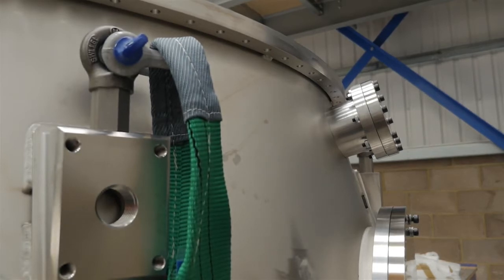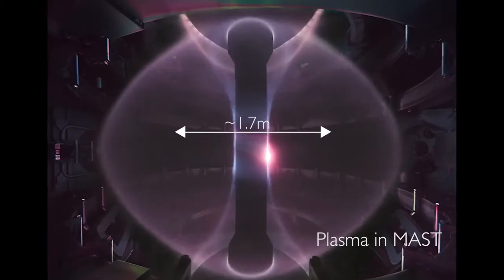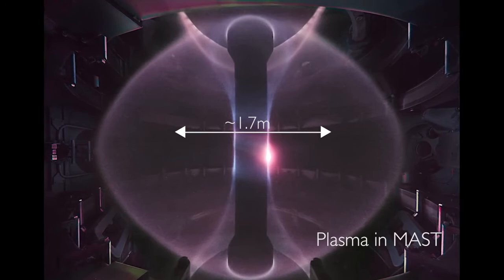It's a spherical tokamak, and in size it is between START and MAST. Somehow that helps us to believe that we can predict the performance of this machine quite well, because START worked well, MAST worked well — so a device in between should work well.